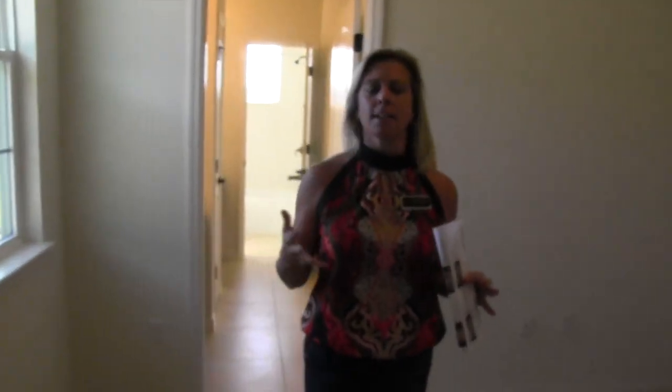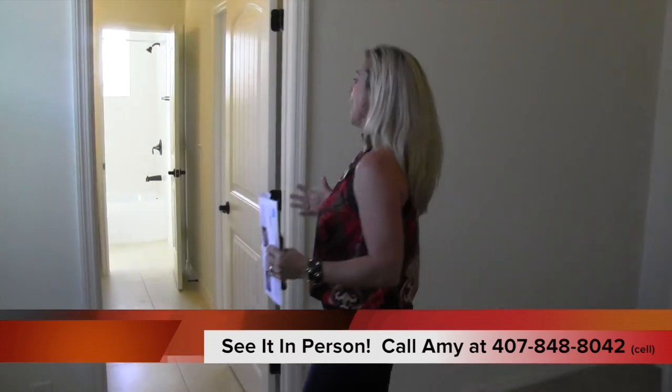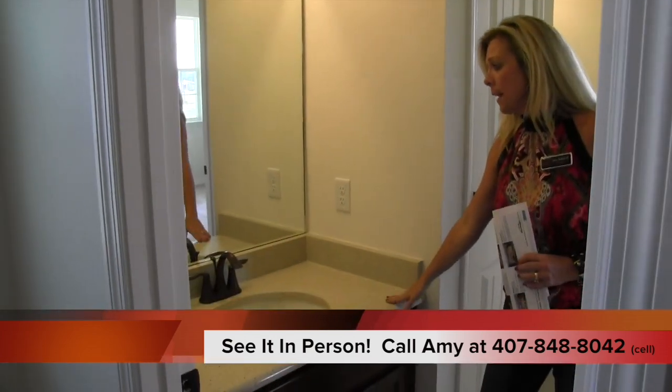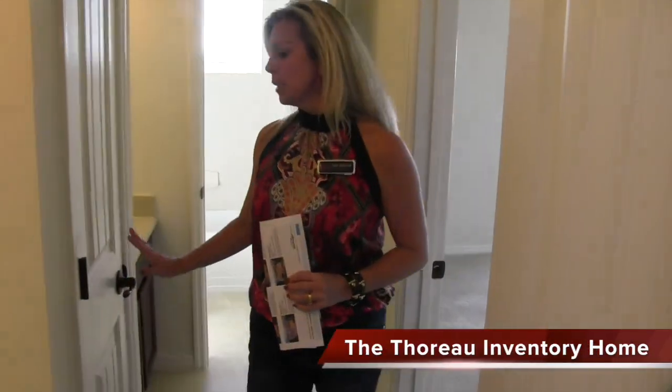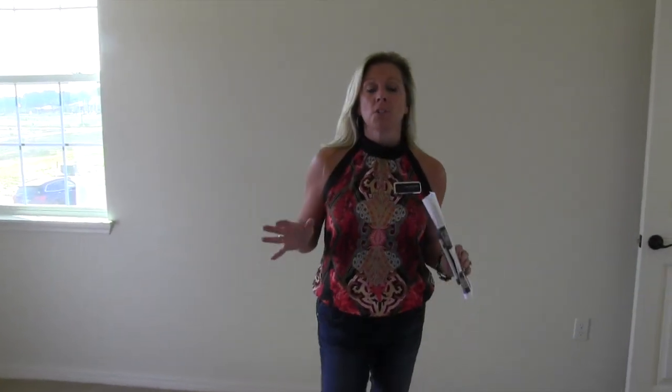If you're not sure what a Jack and Jill bathroom is — Jack and Jill bathrooms are where a bathroom is connected between two bedrooms. Each bedroom has its own sink and vanity space, and they share the toilet and the shower or tub. The other bedroom also has its own sink and vanity space. They're connected but not accessed by the hallway, so it's really like each bedroom has its own bathroom, which is really nice. Here's the first bedroom's sink, vanity, mirror, counter space, and cabinet space. They share the linen closet, and then the other bedroom has the same setup on the other side, plus a shared shower, tub, and toilet.